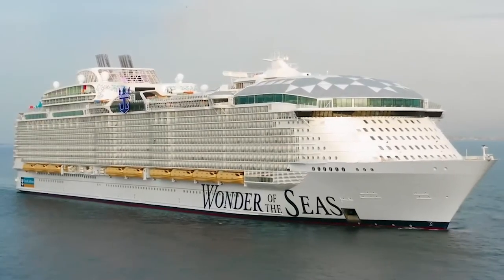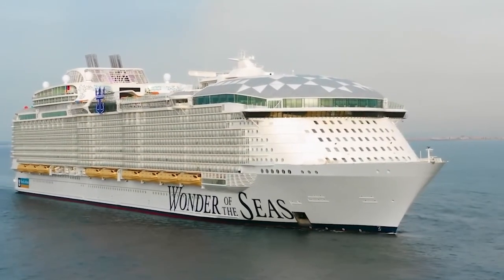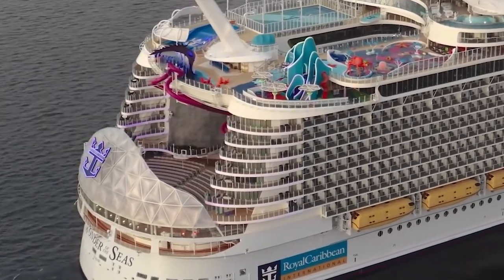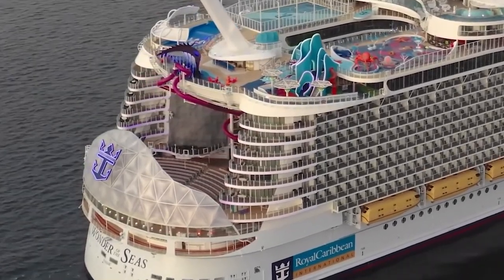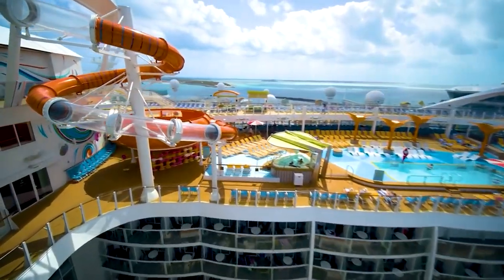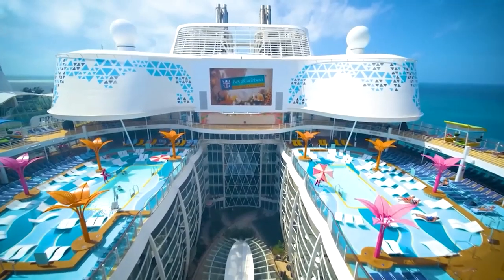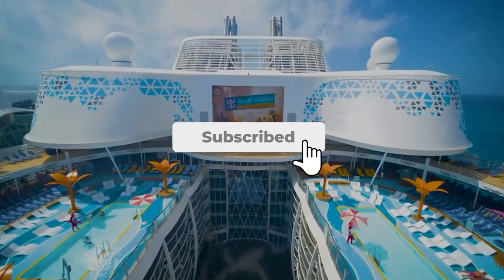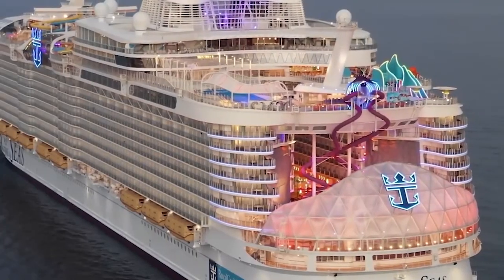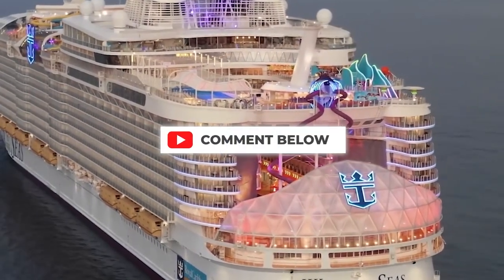Thanks for joining us on this exciting adventure as we explored the Wonder of the Seas. If you're planning to book a cruise anytime soon, we highly recommend considering the Wonder of the Seas as your next destination. With so many entertainment options, exquisite dining experiences, and stunning destinations, this ship truly offers something for everyone. Don't forget to hit that subscribe button and turn on notifications to stay up to date with all our latest videos, and if you have any questions or comments, feel free to leave them down below. Thanks again for watching, and we'll see you on the next adventure.